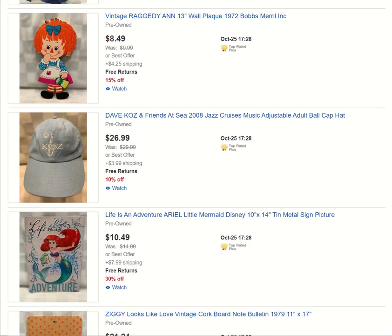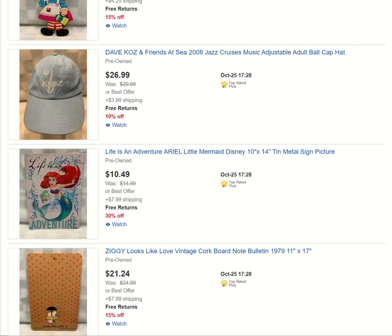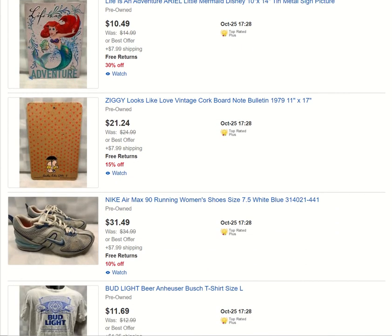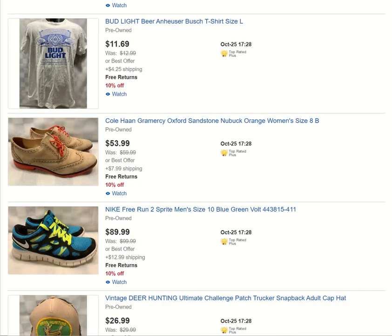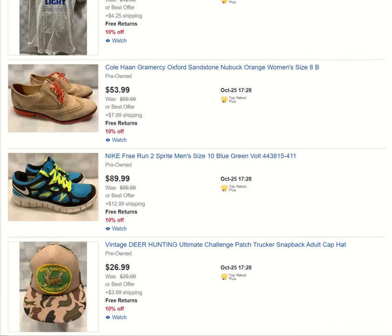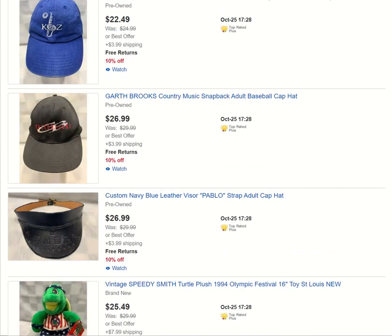Raggedy Ann and Andy — I usually grab all that kind of stuff. If you're a jazz fan, I've got some Dave Koz hats in my store. Little Mermaid. Ziggy. Plenty of shoes — if you're looking for a nice pre-owned or even new pair of shoes, check out my store. A nice vintage patch hat, deer hunting. Dave Koz, Garth Brooks — all music-related stuff I will buy. I worked in a music store from about '93 to 2000, so music was a big love of mine and I'm always grabbing music-related items.